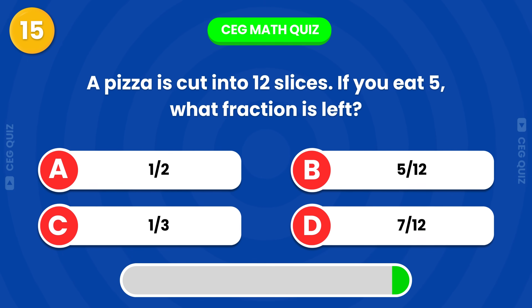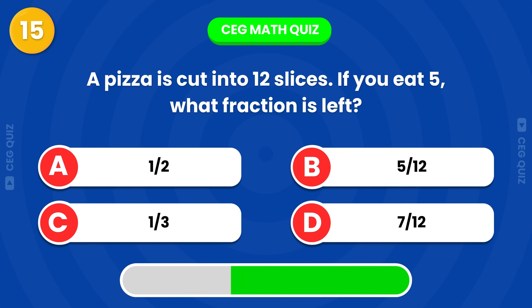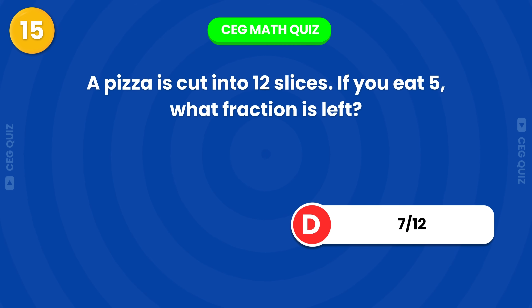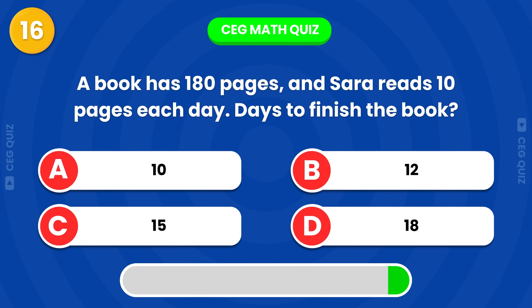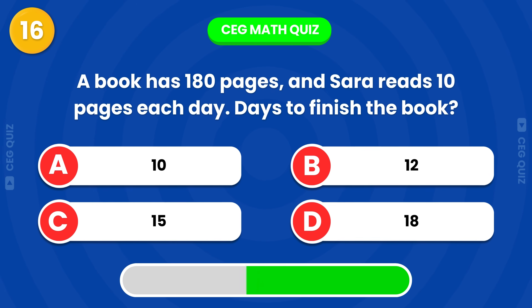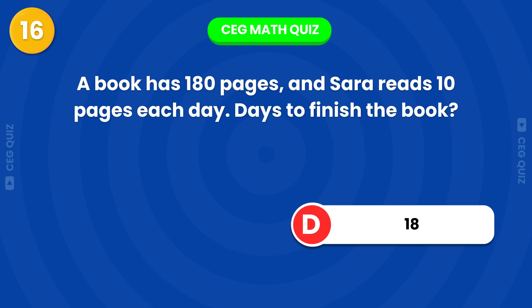A pizza is cut into 12 slices. If you eat 5, what fraction is left? A book has 180 pages, and Sarah reads 10 pages each day. How many days to finish the book? It'll take 18 days.